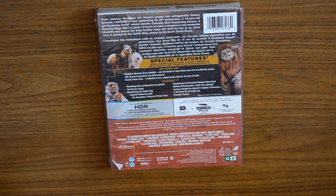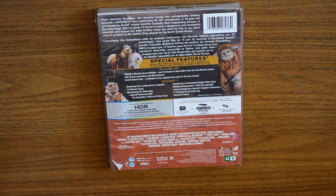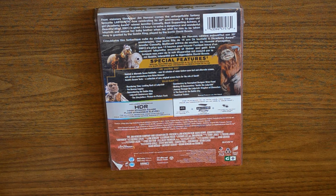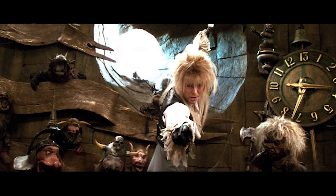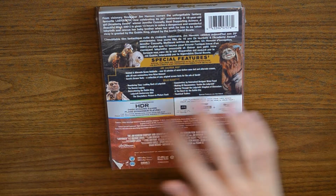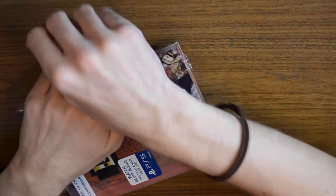The special features on the 4K disc include deleted and alternate scenes — over 25 minutes of never-before-seen lost and alternate scenes with all-new commentary from Brian Henson — and Sarah screen tests, a collection of rare original screen tests for the role of Sarah. Then on Blu-ray: Reordering Time: Looking Back at Labyrinth, The Henson Legacy, Remembering the Goblin King, Labyrinth Anniversary Q&A, the Storytellers picture-in-picture track, commentary by conceptual designer Brian Froud, making-of documentary Inside the Labyrinth, Journey Through the Labyrinth, Kingdom of Characters, The Quest for the Goblin City, and theatrical trailers.